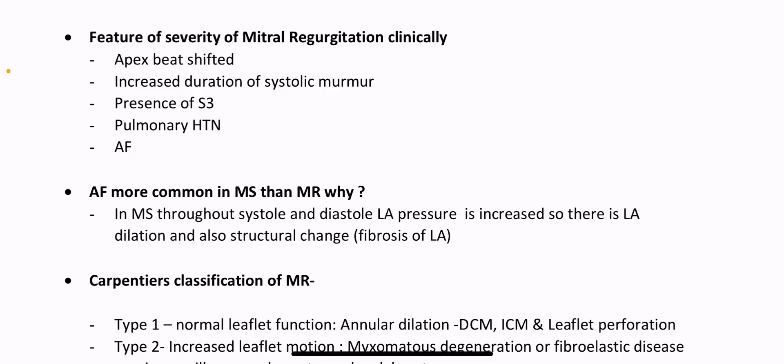Features of severity of mitral regurgitation clinically: apex beat shifted, increased duration of systolic murmur, presence of third heart sound, pulmonary hypertension, atrial fibrillation. AF is more common in MS than MR. Why? In mitral stenosis, throughout systole and diastole LA pressure is increased, so there is LA dilation and structural change — fibrosis of LA.